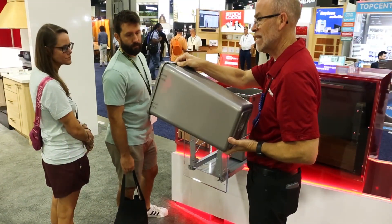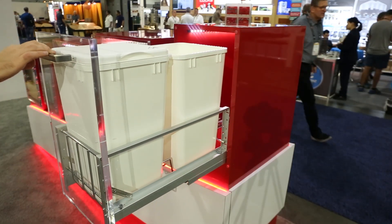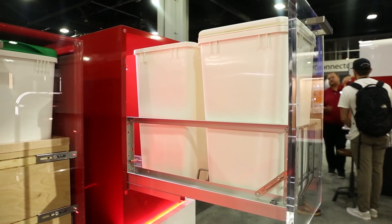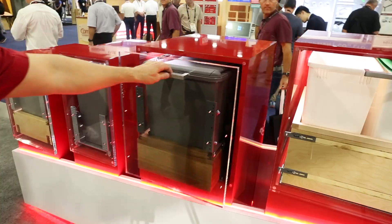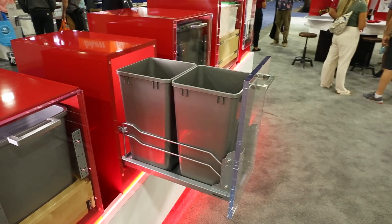On the other side of the booth, we have a collection of Rev-A-Shelf's waste containers, renowned as the most complete and thorough line available. This display highlights just a small selection of our wood, steel, and aluminum solutions.